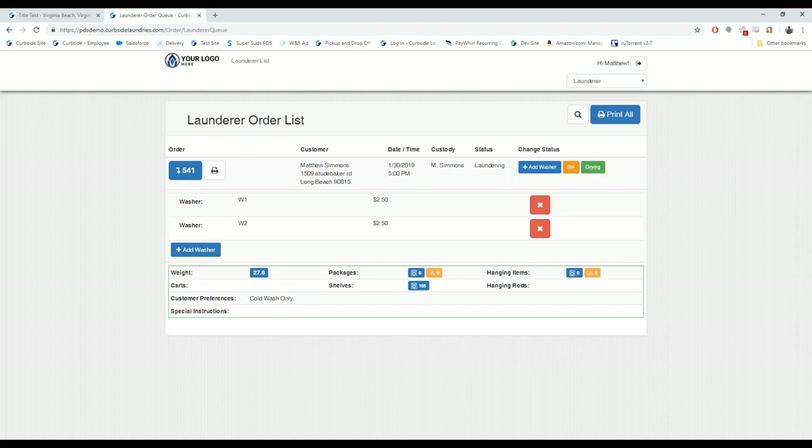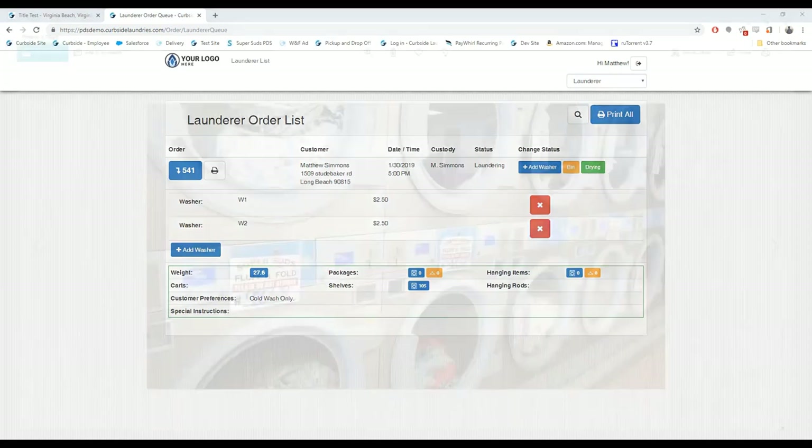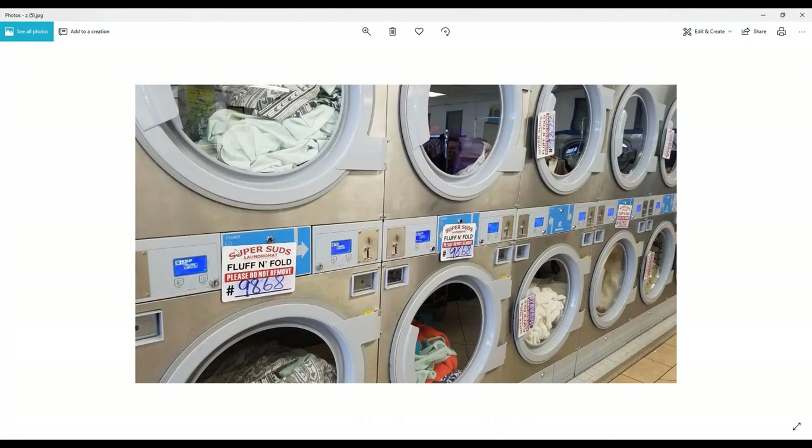Here's a picture from our laundromat showing how we label orders — we put magnets with the order number and 'Please Do Not Remove' so customers don't take them. A very common mistake is attendants will load Bob's order in one machine, Sally's in another, start the machines, then label them and forget whose order is in the middle machine. It's really important to just work on one order at a time — get it started, then move on to the next.